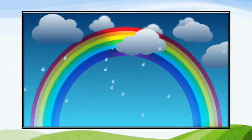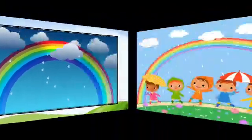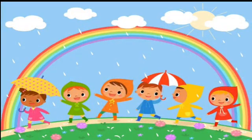A rainbow is seen when the sun shines after the rain. So, children, whenever it's raining, look out for the sun. Who knows? You might just spot a rainbow.